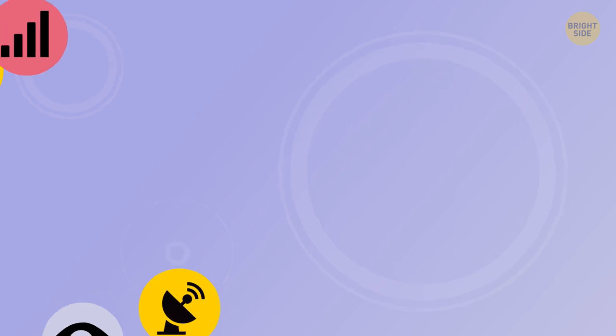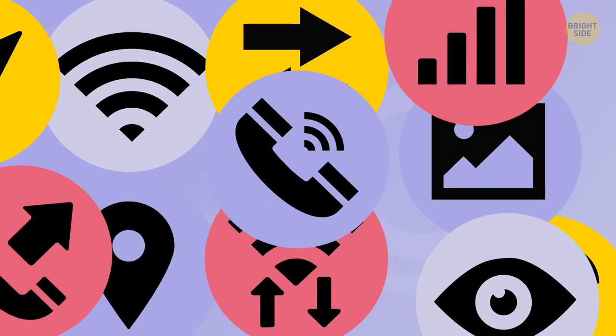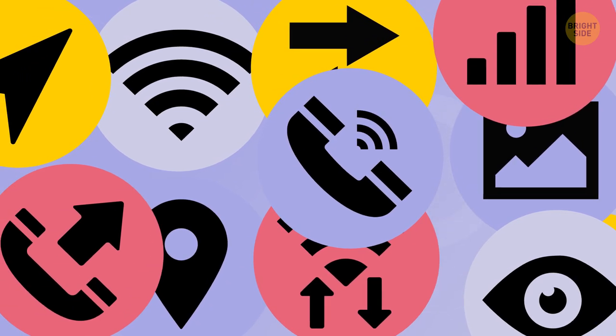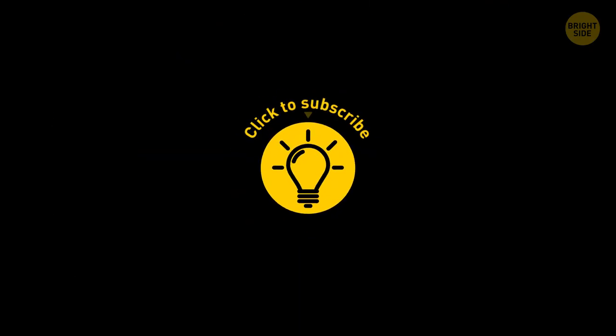All these icons may look slightly different depending on your device and its manufacturer, but in general they're supposed to look similar to the ones described here. If you learned something new today, give the video a like and share it with a friend. Stay on the Bright Side of life!